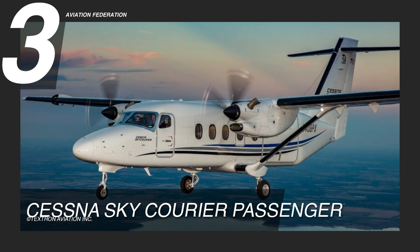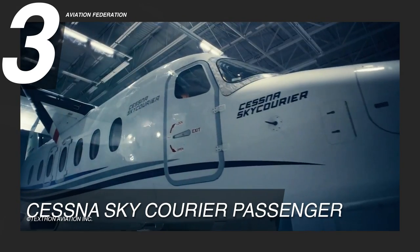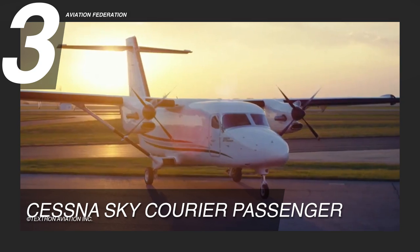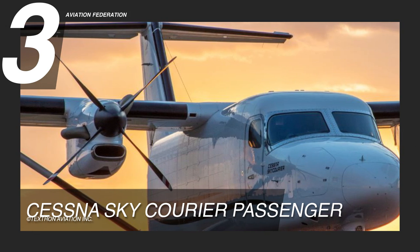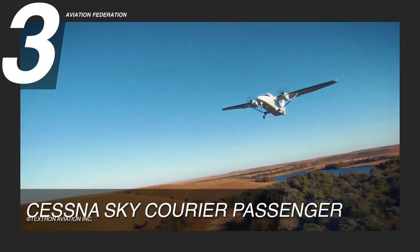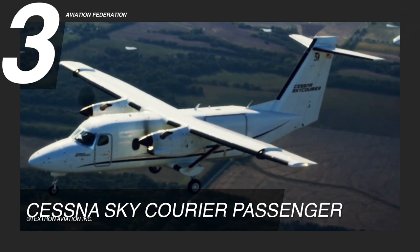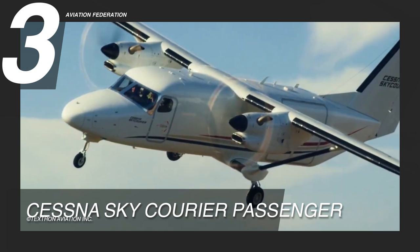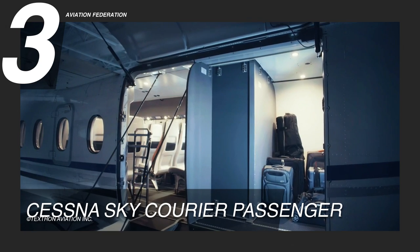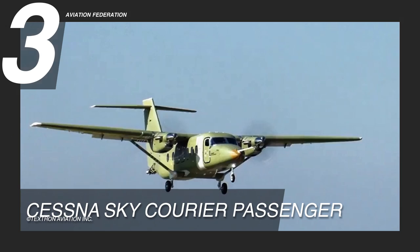The hard-working aircraft for passenger operations, the Cessna Sky Courier Passenger, enters the list at number 3. It is a 19-seater twin-engine aircraft, designed to maximise performance, dependability, and revenue. This model is powered by two Pratt & Whitney Canada PT-6A65SC engines, achieving a maximum cruise speed of 210 knots, or over 240 miles per hour, and a maximum range of 920 nautical miles. It flies at a maximum altitude of 25,000 feet, has 5,000 pounds of maximum payload, and has a take-off field length of just a little over 3,600 feet.